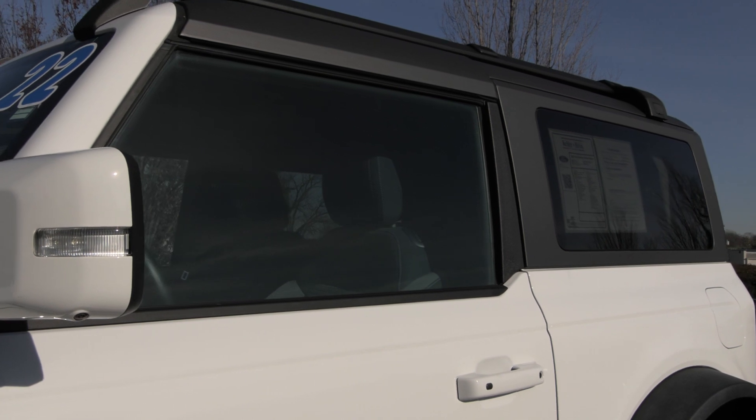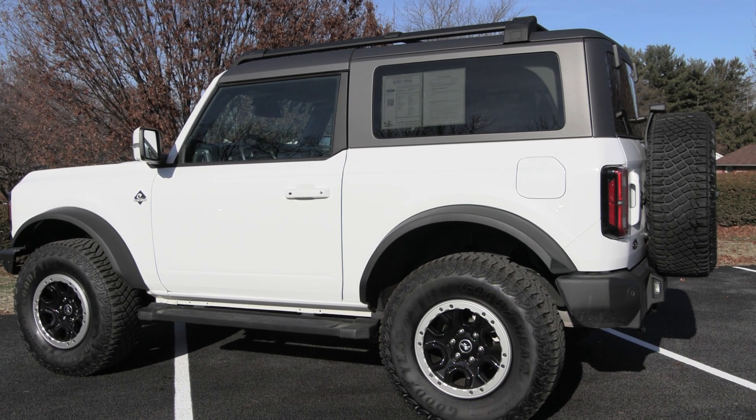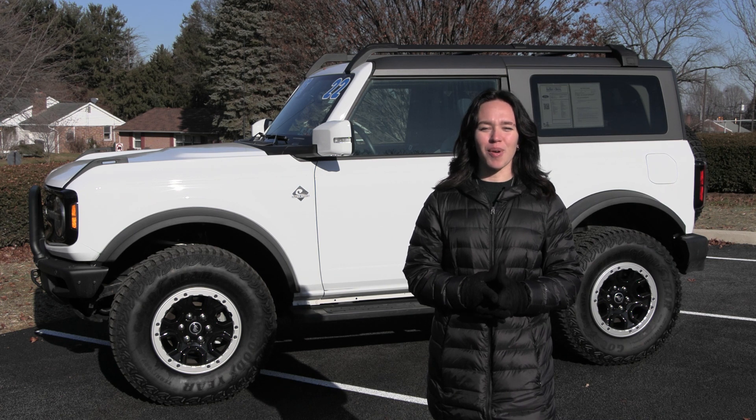This Bronco has a clean Carfax with no accidents or damage reported, only one previous owner, less than 18,000 miles, and it's been fully serviced with our incredible service team right here, and it's ready to hit the road once again.